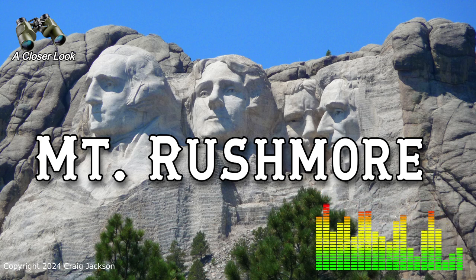It's a project that almost didn't happen as we know it. The idea was born in 1923, the brainchild of Doan Robinson, South Dakota's state historian. He was looking for a way to draw tourists to his state and initially imagined carving Western figures, not presidents.